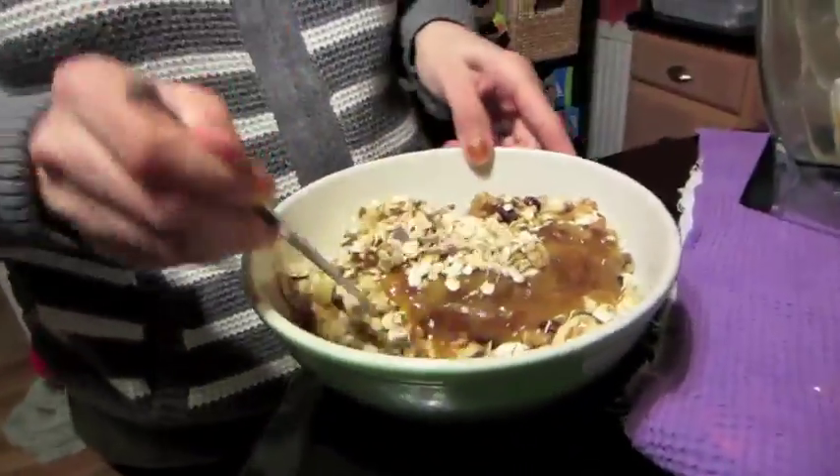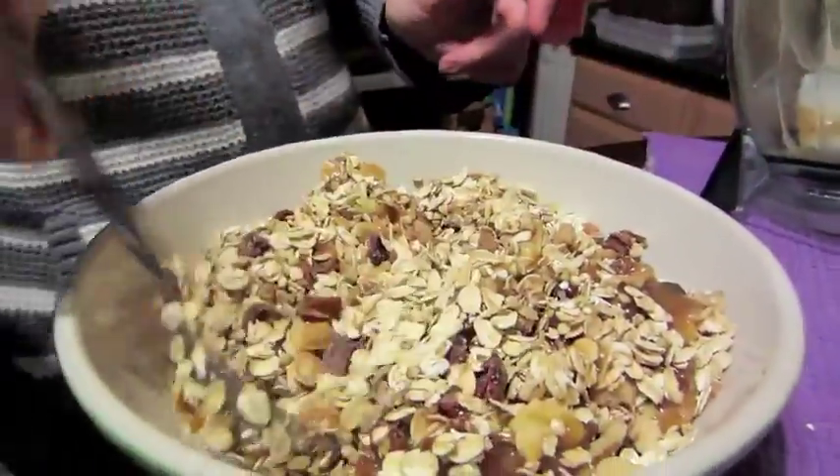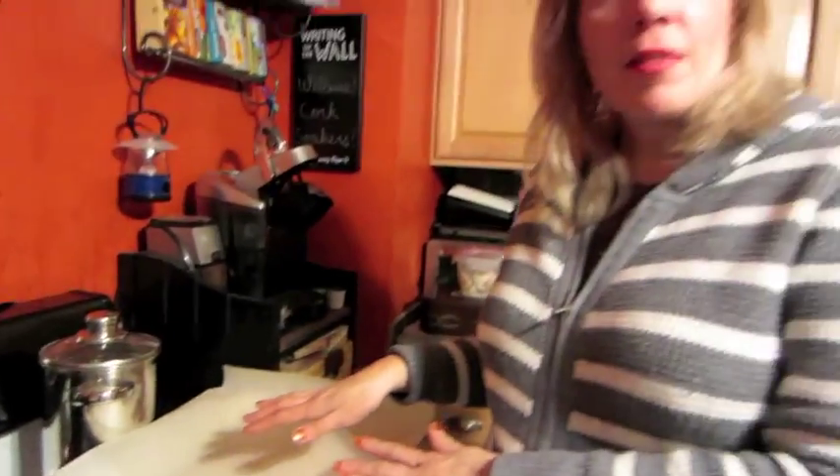Mix everything together until all the dry ingredients are coated — kind of like a rice crispy treat. Then spread it on a cookie sheet lined with parchment paper and bake at 300 degrees for 25 minutes, stirring every 10 minutes. Let it cool completely.